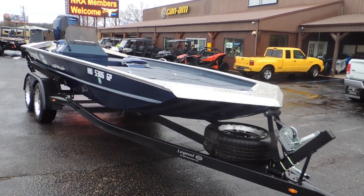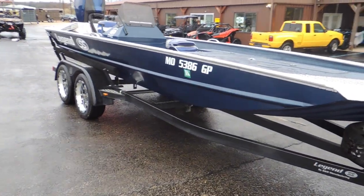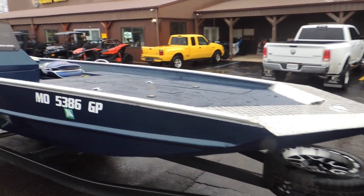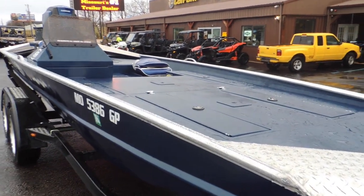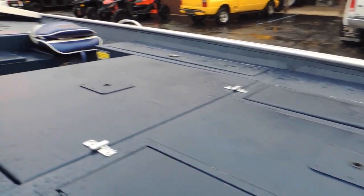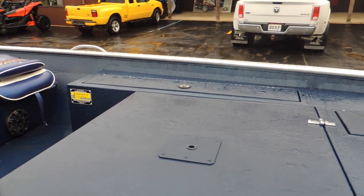This boat is rigged up about as nice as you can rig one from the factory. It has 17-inch wheels on the trailer with a matching spare wheel and tire. It is a 19 and a half foot boat. It's got a front live well, dry storage, a removable flipping deck, and over on the port side it does have a rod locker.